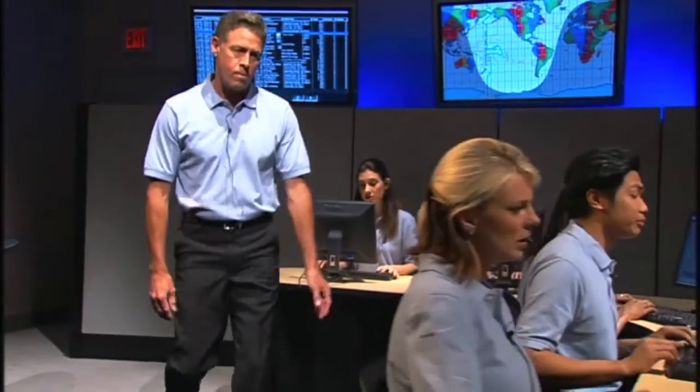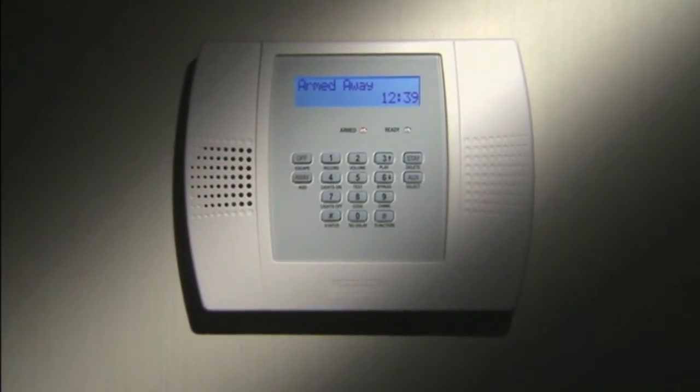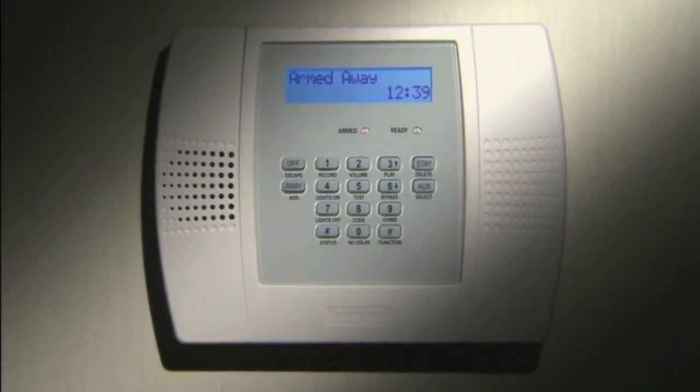The central station is staffed by trained professionals 24/7 to make sure that the help you need will be on the way. With Lynx Plus, you get all this security in a system you'll find really easy to use.